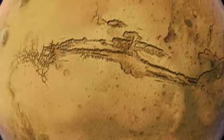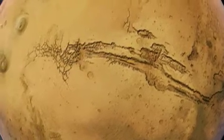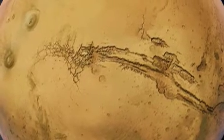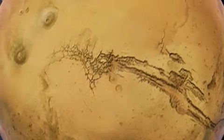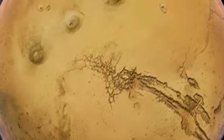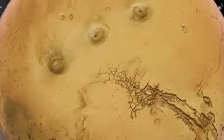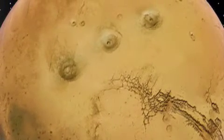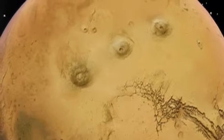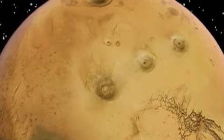Now let us move to the Tharsis Montes region. This area is home to some of the largest volcanoes in the solar system, twice as tall as the largest mountain on the Earth. From south to north, the region consists of Arcea Mons, Pavanis Mons, and Ascreas Mons. None of these three mountains compare to the behemoth above them though — the largest mountain in the solar system, Olympus Mons.